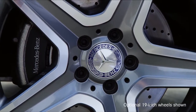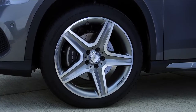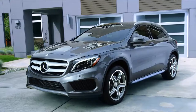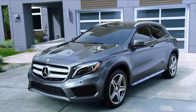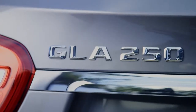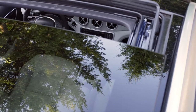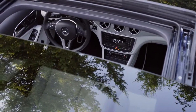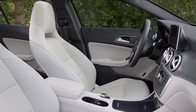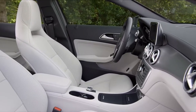Standard 18-inch alloy wheels give the GLA a tough, confident stance, and available 19-inch wheel options give you whole new ways to make a strong styling statement. The available sport package brings 19-inch wheels and additional sport styling, designed by the legendary Mercedes-Benz AMG Performance Engineers. An available full-length glass panorama sunroof brings the sky inside, showcasing a modern, stylish interior that combines legendary Mercedes-Benz quality with cutting-edge materials and design.